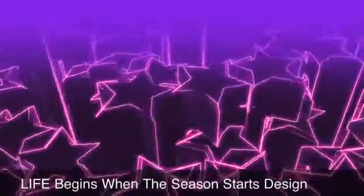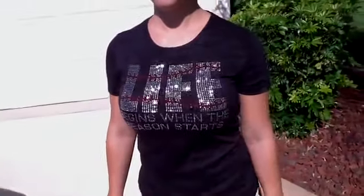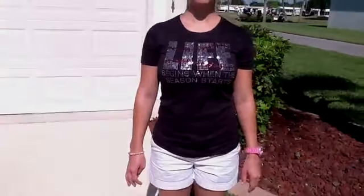Hi there, it's Matt with The Decal World. This is a video sample of our 'Life Begins When the Season Starts' baseball or softball shirt. As you can see, this shirt has some mega bling on it. This sample is on one of our burnout t-shirts.